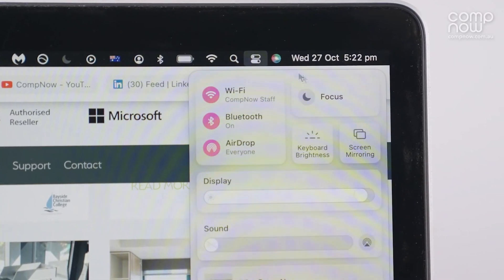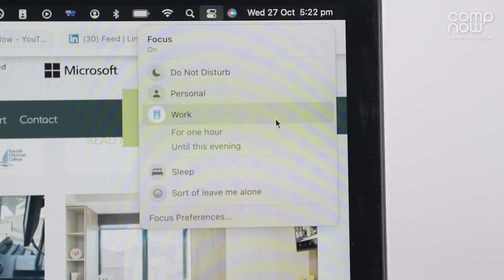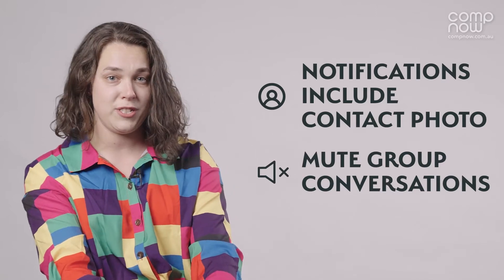Speaking of working, we now have Focus, giving you control over your notifications depending on your different activities. When you do get a notification, it will now include a contact photo, and you also get the ability to mute a thread of messages if you're stuck in a group chat.